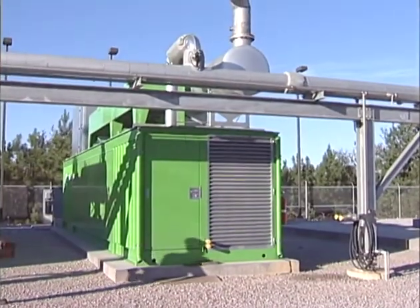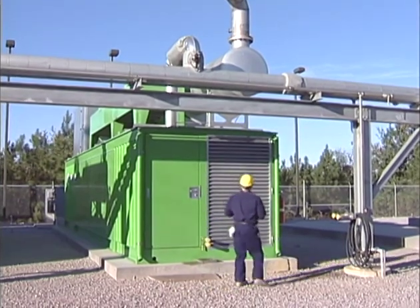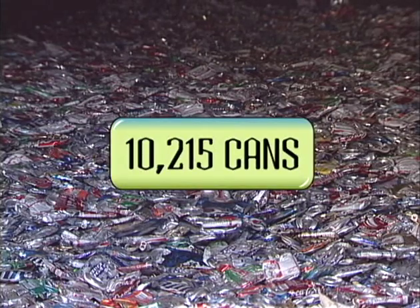For instance, buying 200 kilowatt hours of green power per month for just one year has the same impact as recycling 320 pounds of aluminum cans — that's 10,215 cans!